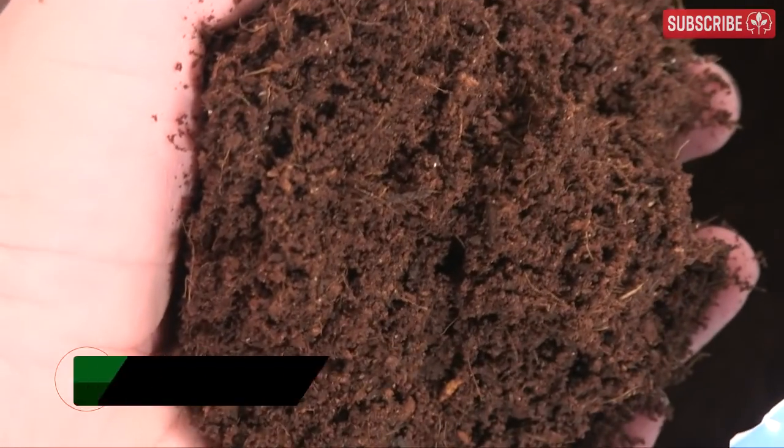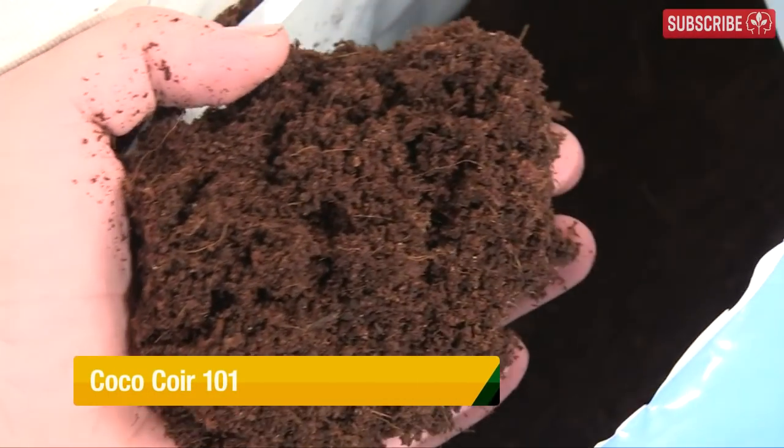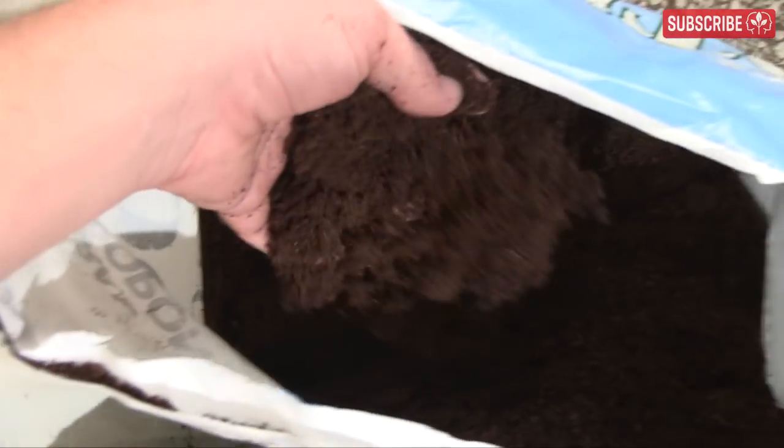Just to be clear guys and gals, this isn't soil, sphagnum, peat moss, or even loose leaf tea — although it does get some of my British friends excited, but for totally different reasons. It's coconut coir, also known as cocoa peat, coir, or just cocoa.